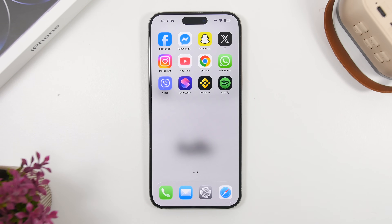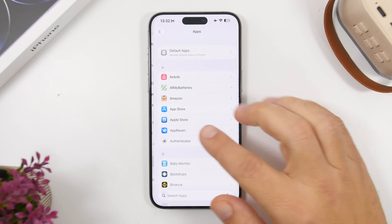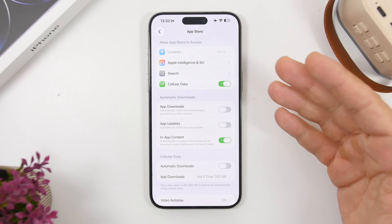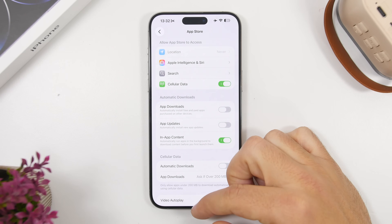Another problem with beta 1 was that when trying to open apps — especially banking apps — they would just freeze and not load. Also in Settings, when going to open any specific app's settings section, it would freeze. Both of those issues have been fixed with the second beta, so it's overall an amazing update.